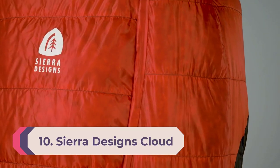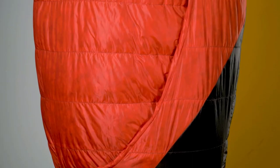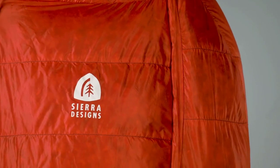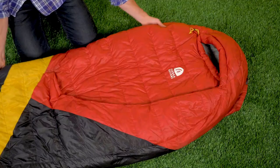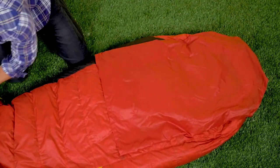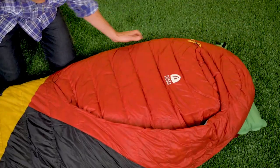Number 10: Sierra Designs Cloud 20 Degree. If sleeping in a cloud sounds exciting to you, the Sierra Designs Cloud 20 sleeping bag is right up your alley. This no-zip gear is a game changer for those who cannot bother zipping up or down their sleeping bag while still wanting to remain warm. The 800 dri-down fill combined with the 15-denier nylon ripstop provides the coziest hiking tool that will keep you warm even when the temperature reaches 15 degrees Fahrenheit.